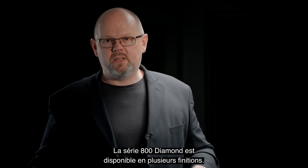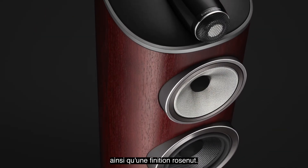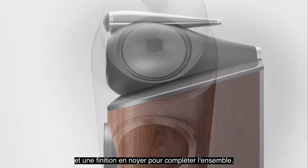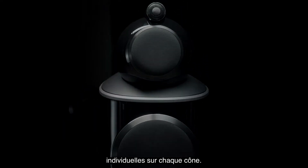800 Series Diamond is available in multiple finishes. There's the piano gloss black finish you can see here, joined by a rose nut finish — a very beautiful wood veneer — as well as a white finish and a walnut finish to complete the set. We've also got new designs of magnetically attached grilles, individual to each cone on each cabinet.